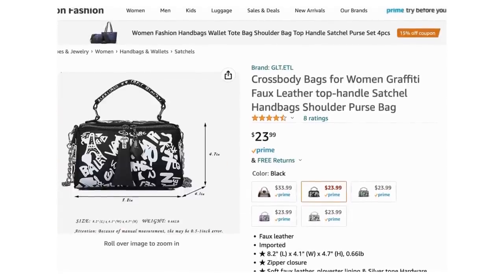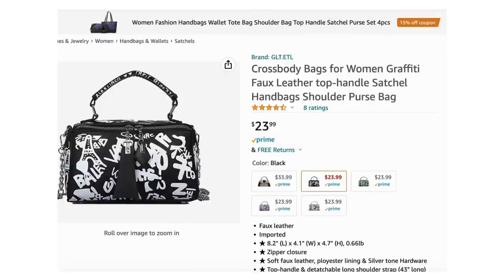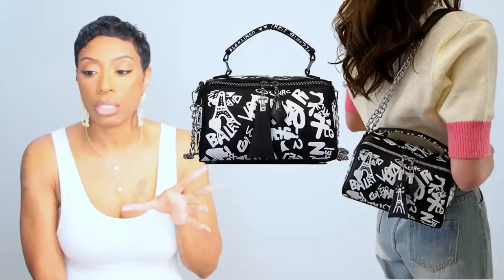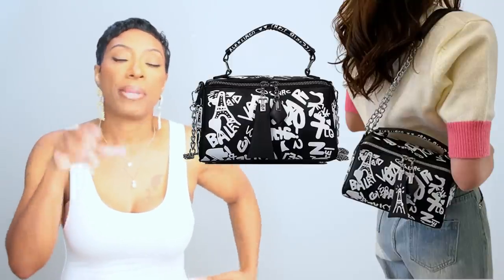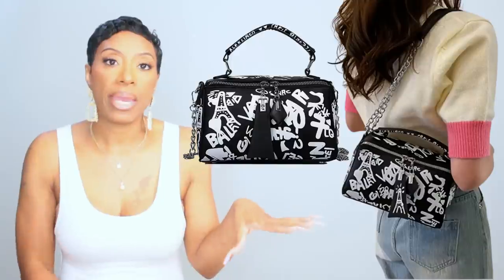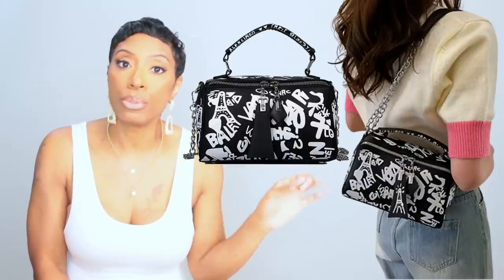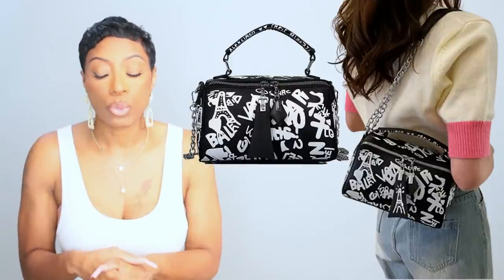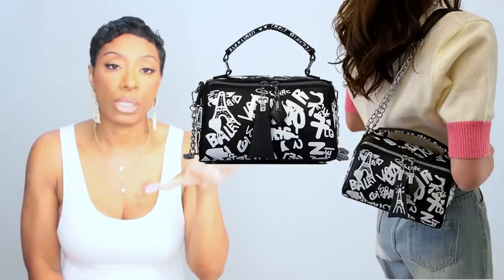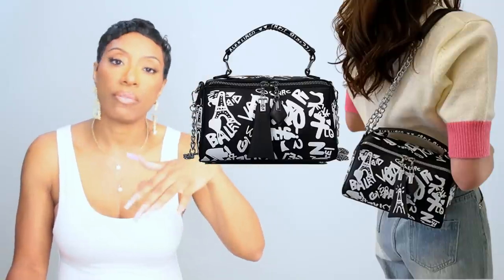For the bag I have two options. The first one is on Amazon and I really like this bag. It's called the Crossbody Women's Graffiti Faux Leather Top Handle Satchel Bag — a black bag with white graffiti on it. She has the graffiti Balenciaga bag, which is super hard to get right now, and I personally think the graffiti bag looks better than the half-moon bag everyone's duping. This one is $23.99 on Amazon. They also have it in white if you want to switch the color palette.